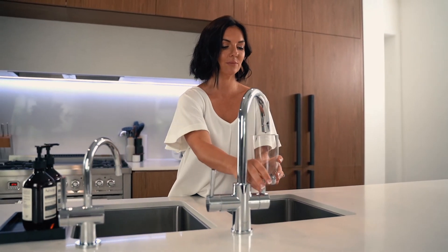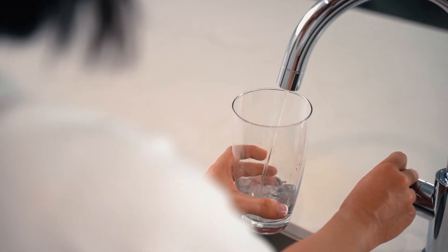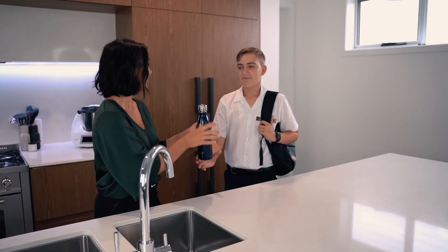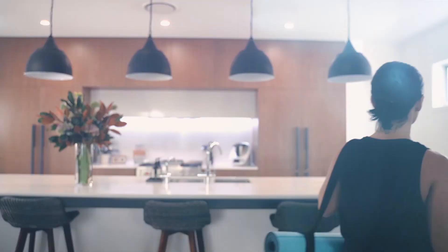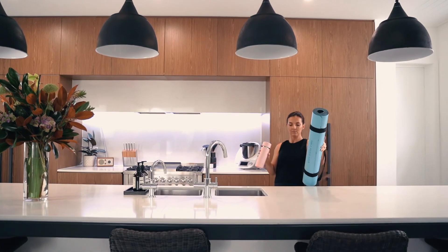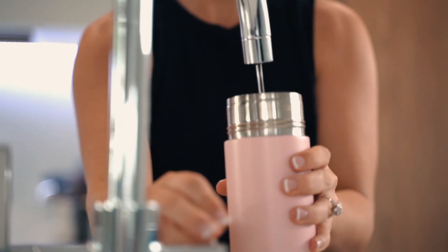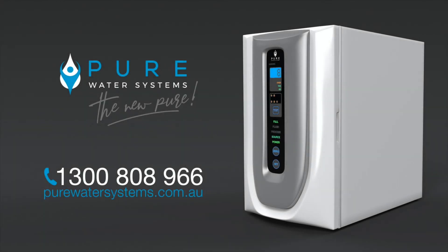Combining health and advanced technology, the RO5U delivers great tasting, purified, alkaline water you'll love at the turn of a tap. At Pure Water Systems we believe that good health begins with good water, and we're here to make choosing the right purification solution for you and your family pure and simple. To find out more about the exciting new RO5U, head to our website or call our friendly product team today.